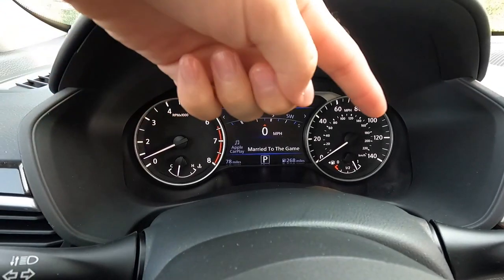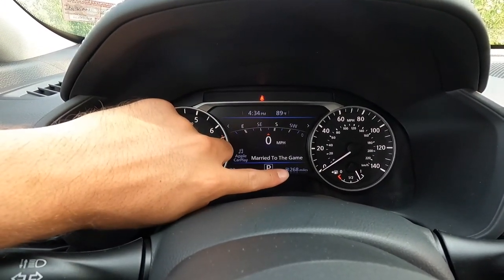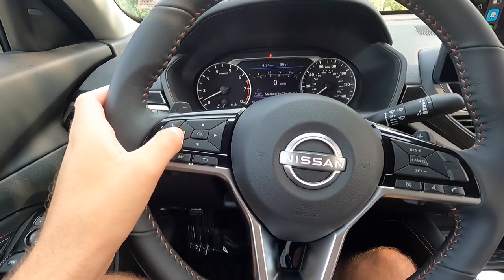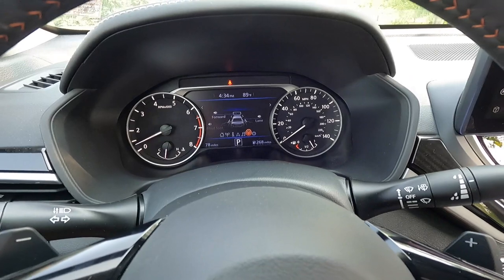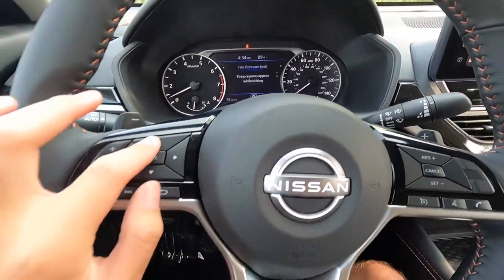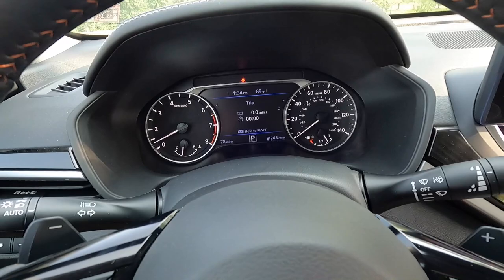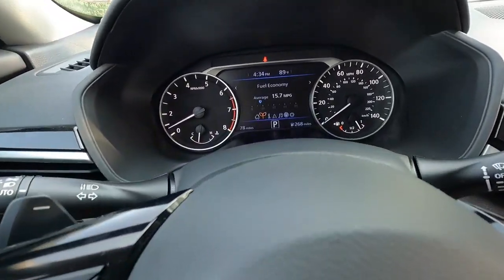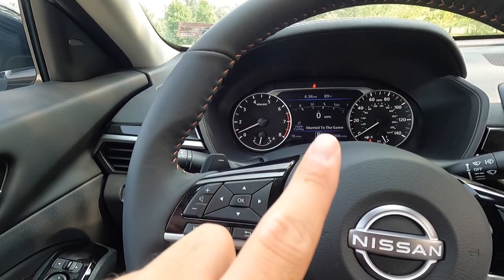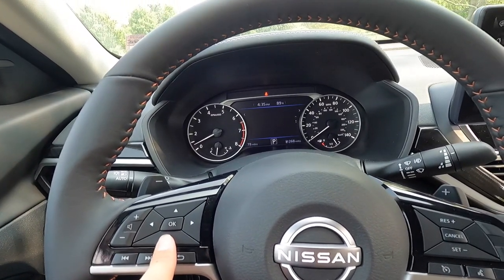Going through the gauges: tachometer on the left, speedometer in the center, fuel gauge, and coolant temperature gauge. The digital screen in the middle shows time, temperature, transmission status, fuel range, and odometer. You can navigate through different display modes using the steering wheel controls: compass and audio info, driver assistance settings, audio, trip information, tire pressure, and fuel economy. You can reset trip info by pressing and holding OK. You can also customize the display — I'd personally leave it on the compass and speed screen.